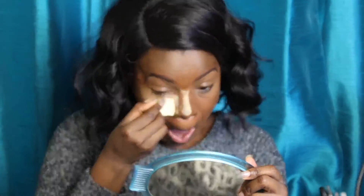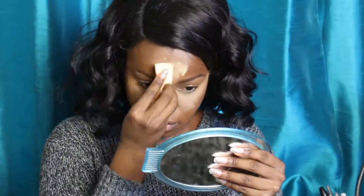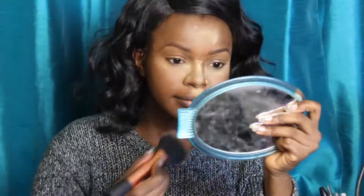Now I'm taking the Sasha Cosmetics Buttercup Loose Powder and setting my concealer, and I'm going to let that bake a little bit. Now I'm taking my L'Oreal Infallible Powder and my Real Techniques powder brush, setting the rest of my face — setting that foundation that I put on earlier.